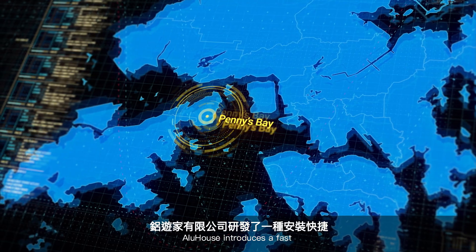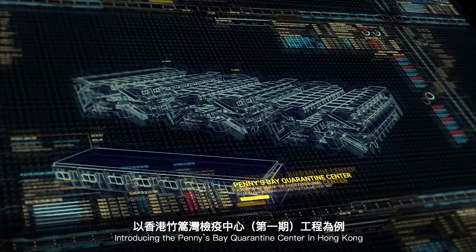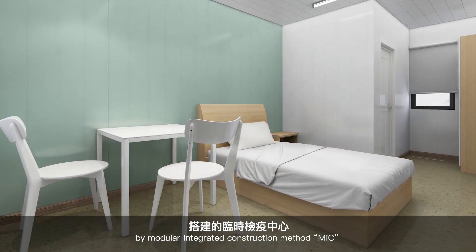Aluhaus introduces a fast and reliable solution for setting up quarantine centers. Introducing the Penny's Bay Quarantine Center in Hong Kong, a temporary quarantine facility established by the Modular Integrated Construction Method.